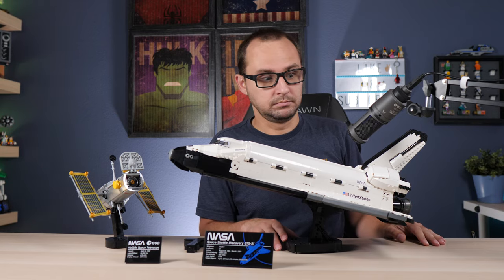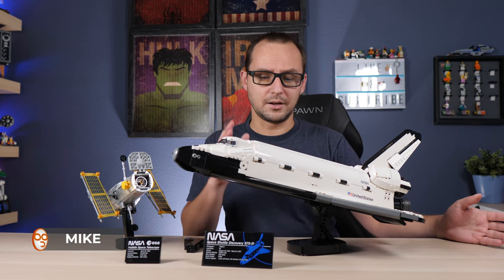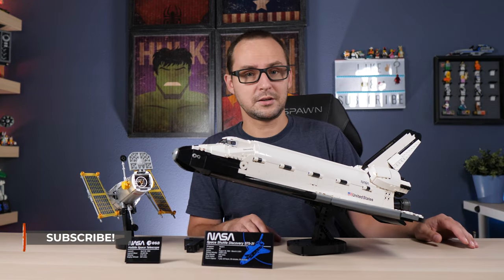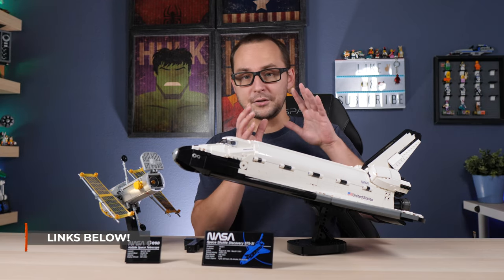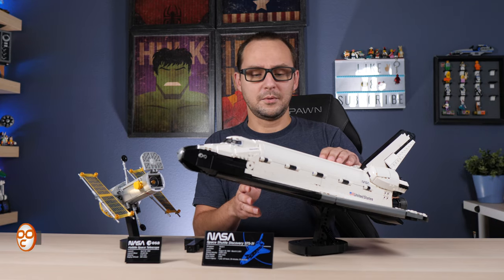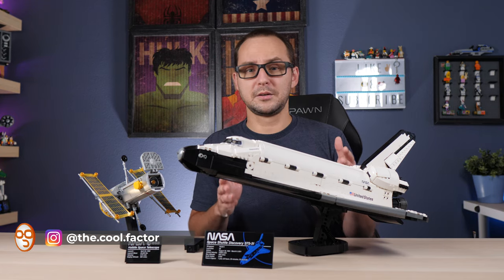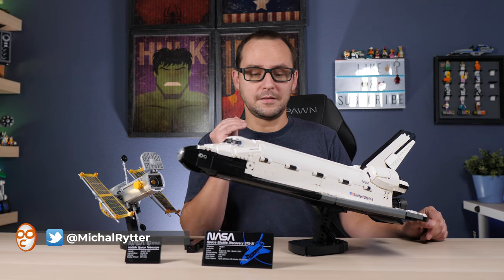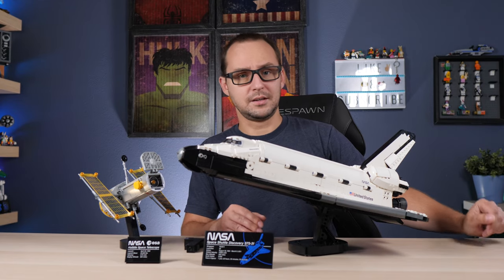Houston, this is awesome! I've been saying for a while that LEGO is getting really, really good with their big models. The newest LEGO NASA 10283 Space Shuttle Discovery along with the Hubble Space Telescope model are the greatest example of how far LEGO has come when it comes to creator expert vehicles and models — they're not really called creator expert anymore, but this thing has a very strongly emphasized expert tag. So without further ado, let's dive into the review.